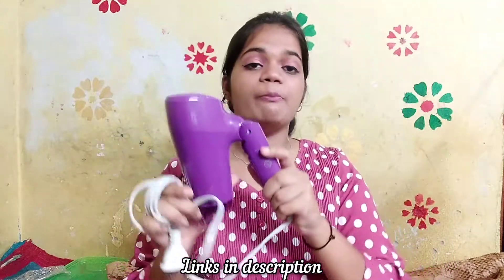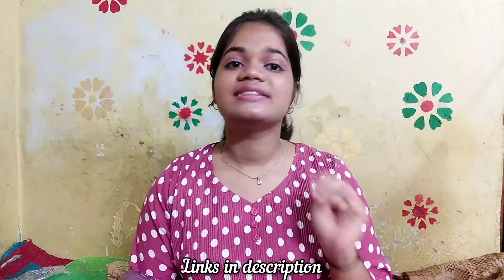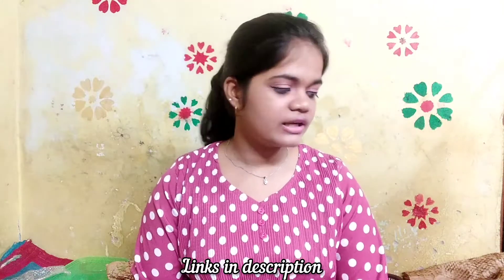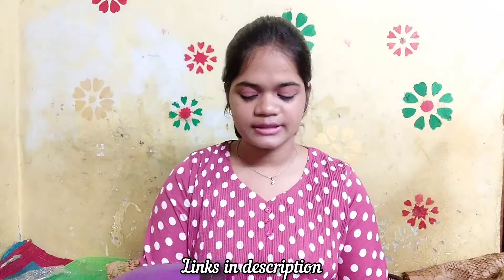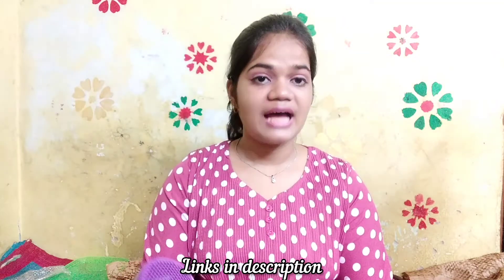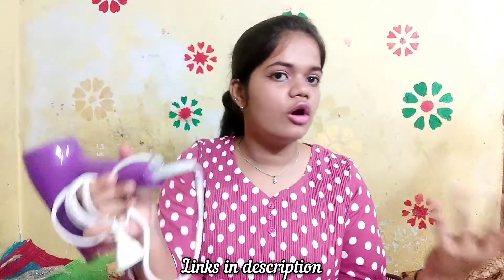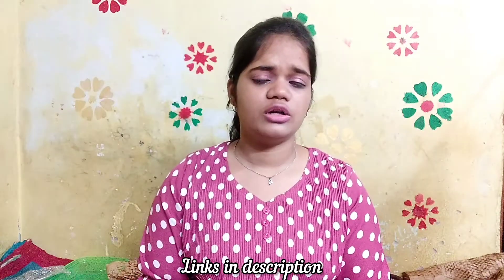The second feature is drying settings — it has three drying settings: cold, warm, and hot, so you can set it according to how much heat you want. Third is the honeycomb inlet, which makes drying and styling easier, as you can see here. The last feature is a loop which helps store it by hanging it on the wall or folding it away in your wardrobe.